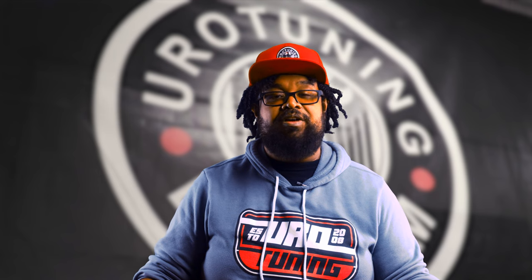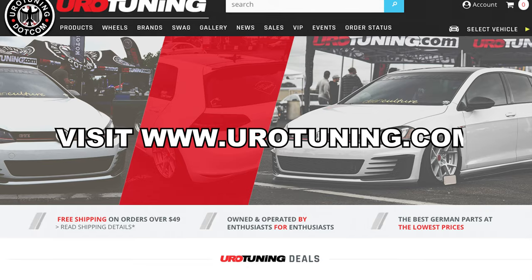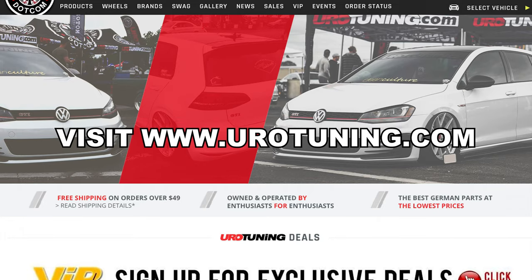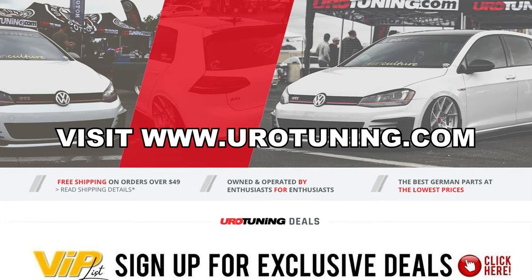We're here to guide you through your journey to achieve car zen. The great thing is, you can get all this and more directly from us. Visit eurotuning.com to get the sweetest stuff — from new exhaust, tune, wheels, to even air fresheners and OEM replacement parts.